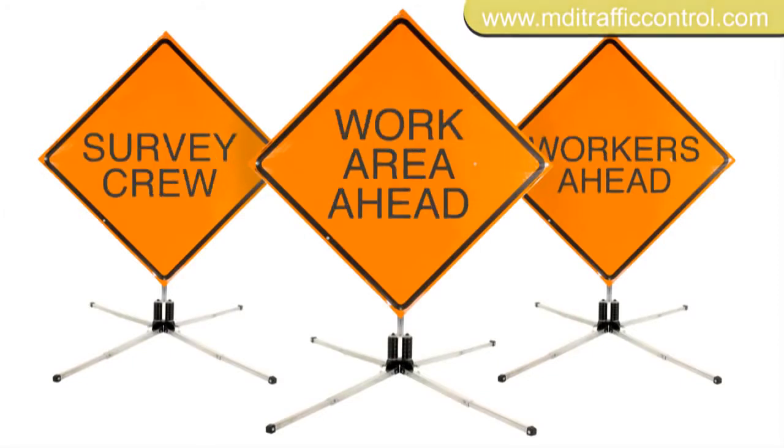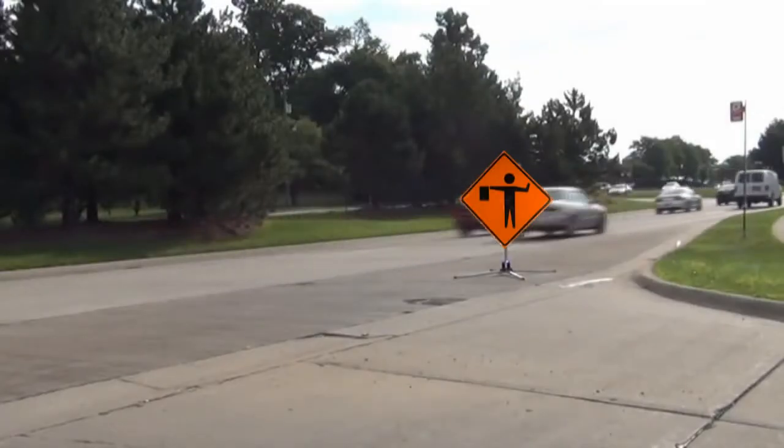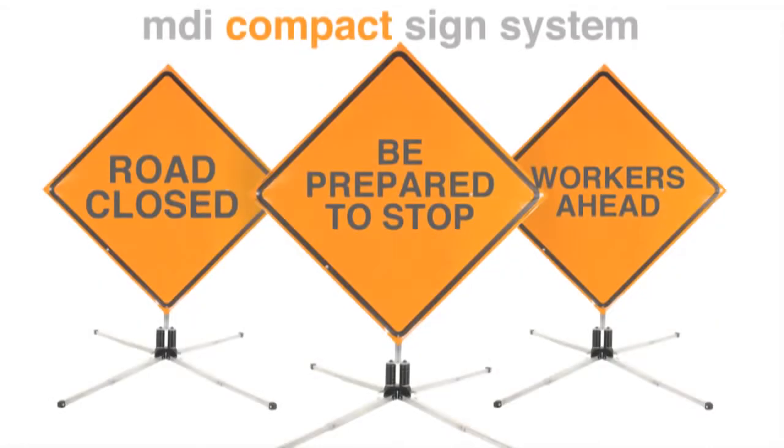Signs are available with standard legends or custom legends. Let MDI's compact sign system work for you to control traffic flow during a traffic incident or emergency situation — day and night.